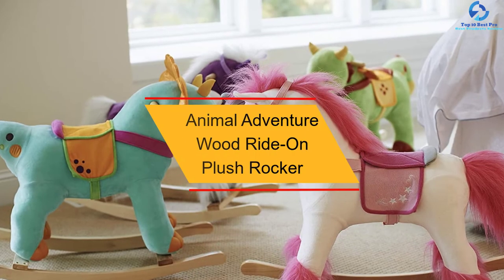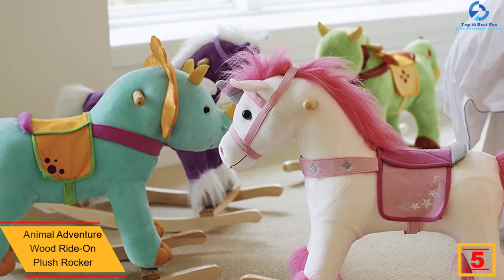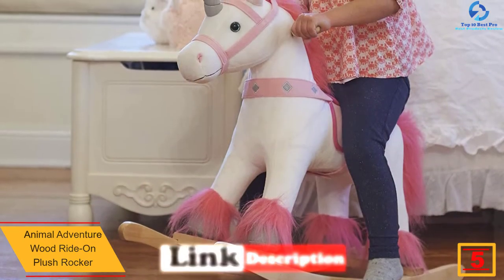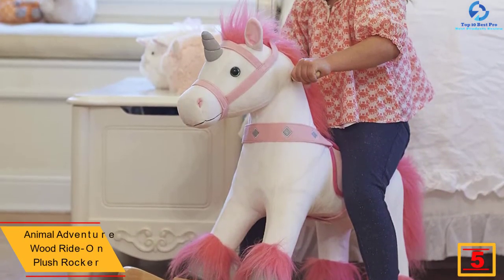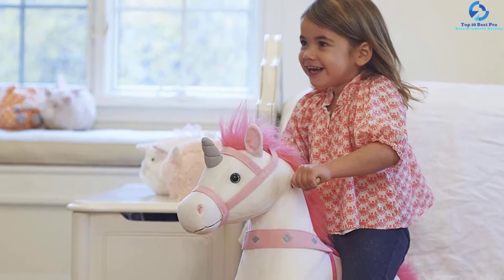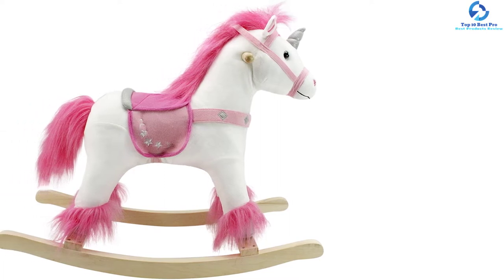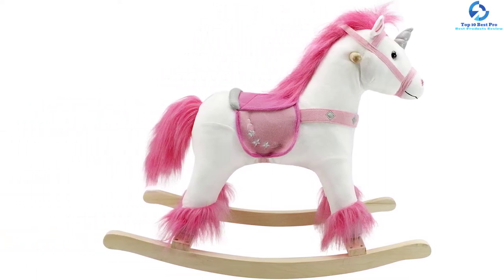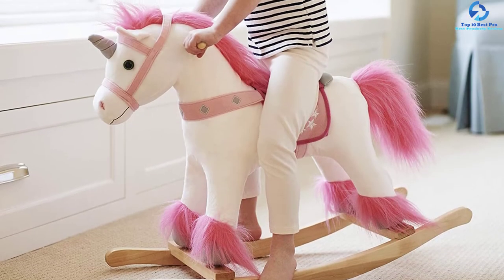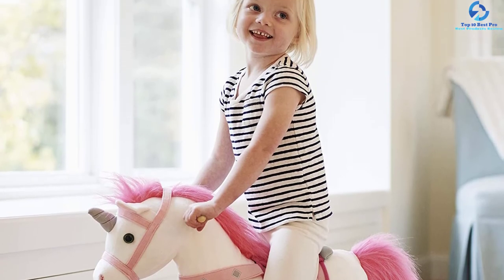At number five, we have the Animal Adventure Wood Ride-On Plush Rocker. Crafted with classic wooden material, this rocking horse features high-quality durable polyester fiber fabric that is soft and safe for young ones. The plush rocker can withstand a maximum weight of 75 pounds and measures 28 inches L by 12 inches W by 22 inches H, suitable for children aged three years and above. The handles are well crafted for safety, and cleaning is simple with just a damp cloth.